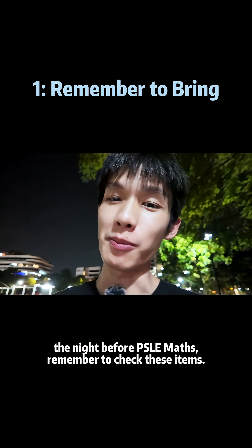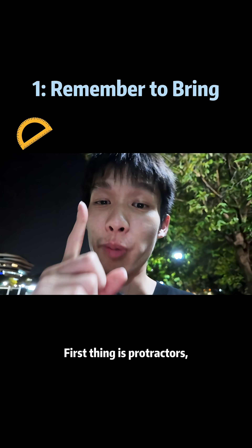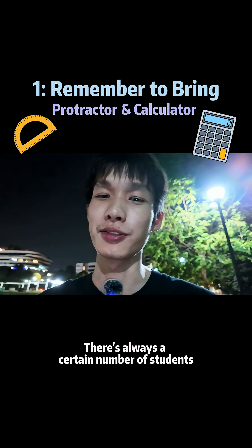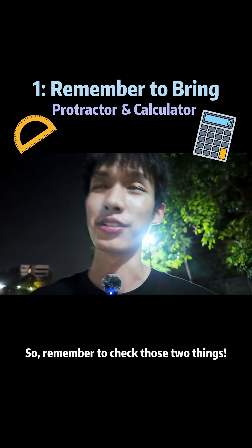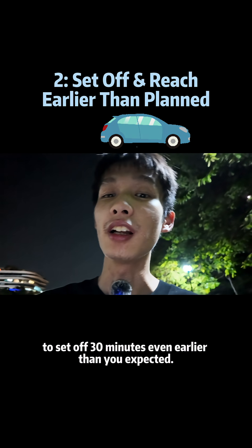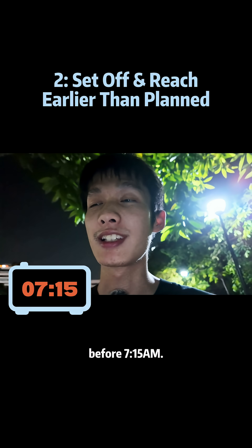First thing is the night before the PSLE Maths, remember to check those items. First thing is protractors and second thing is calculators. There's always a certain number of students who forget those two things during the exam. So remember to check those two things, and also remember to set off 30 minutes even earlier than you expected. Remember to reach the exam hall before 7:15.